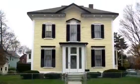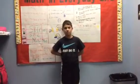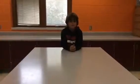This is what it looks like before a hurricane. This is what it looks like during the hurricane. This is what it looks like after the hurricane.